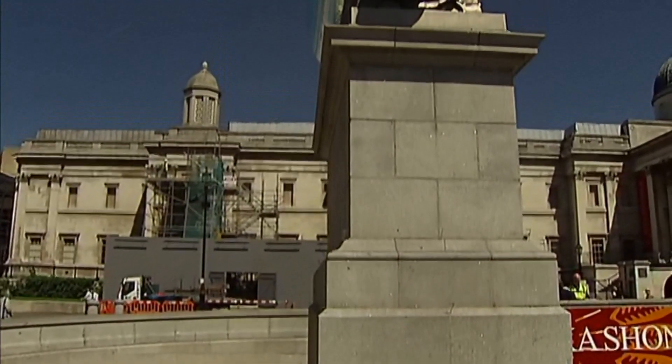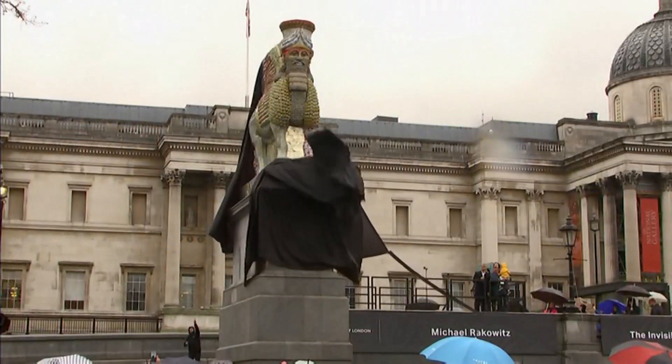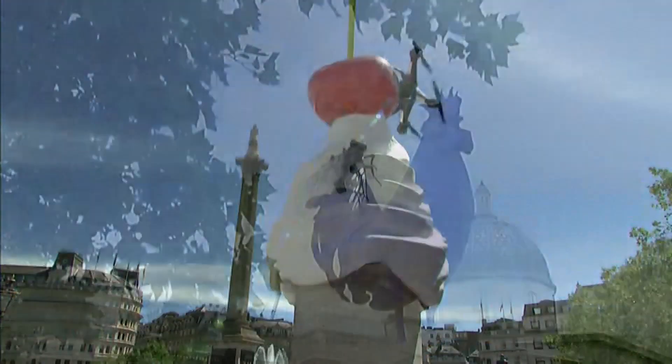Over the years, the fourth plinth has seen a number of sculptures ranging from the weird, wonderful and colourful.